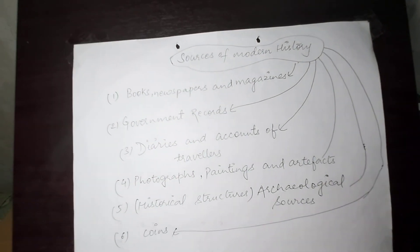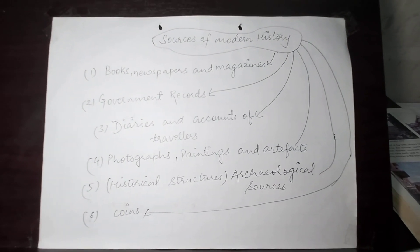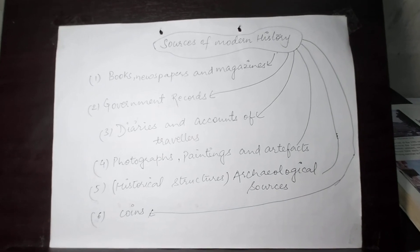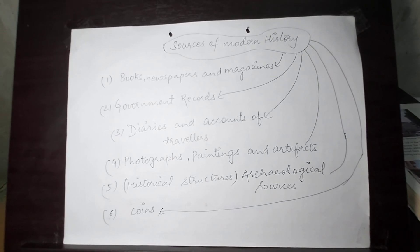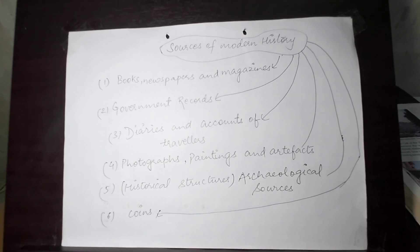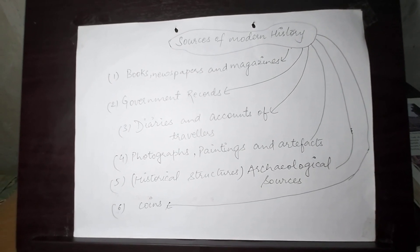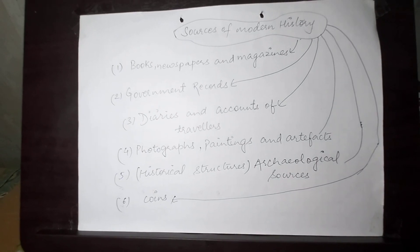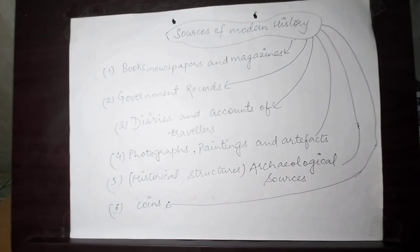The British East India Company started minting coins from the mid-17th century, and by 1707, the British obtained the right to strike their own rupee in the name of the Mughal Emperor. If you look at European coins, you will find the figures of the rulers or something symbolic to their countries on the coins.